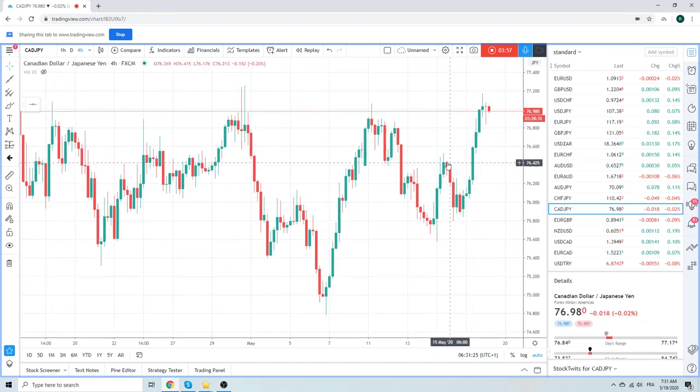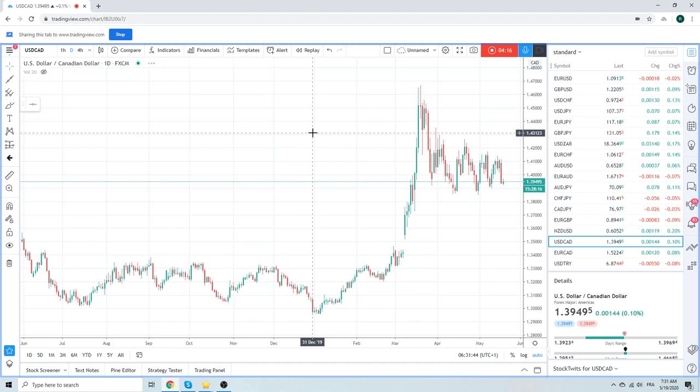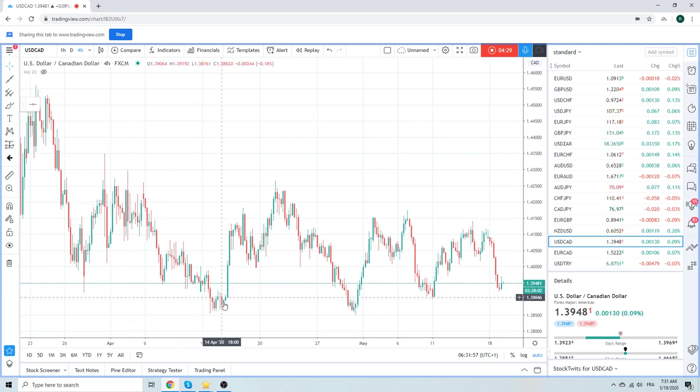CAD/Yen — you can imagine what this is doing. As oil shoots higher and equities higher, CAD/Yen is higher. 77.26 is the important point — 30 points away. I think Dollar/CAD is ready to go. Obviously a big down day yesterday, made a marginal new low today. 138.50 is in the cards this week.